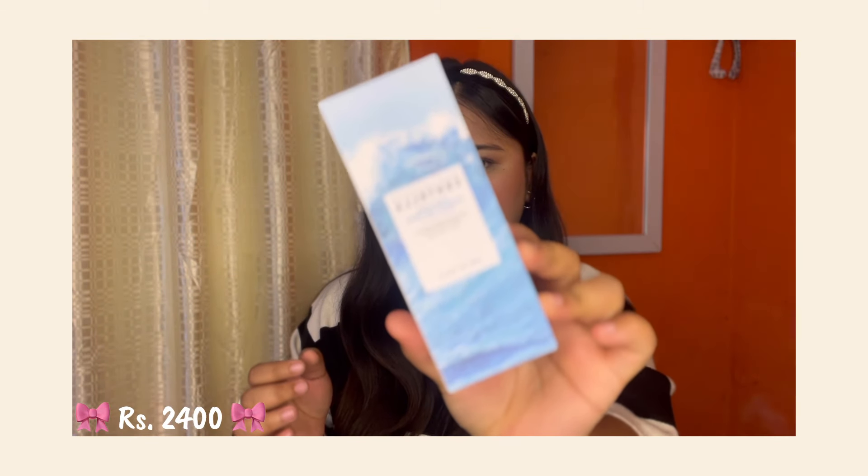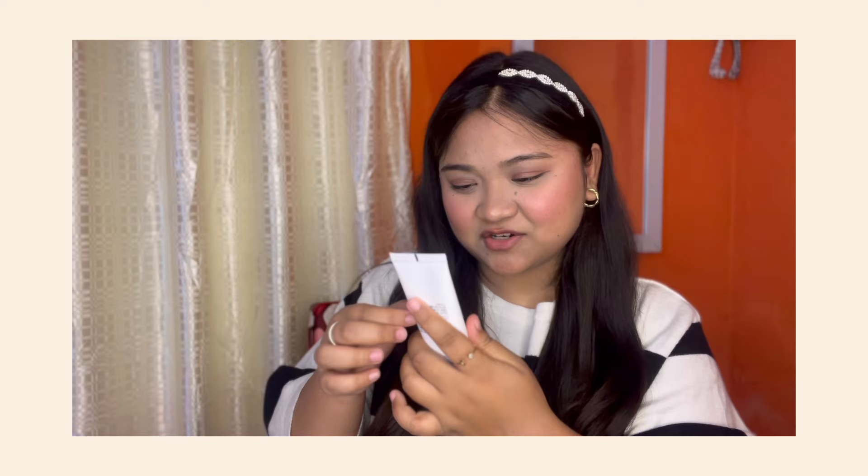And this is the Skin 1004 Foco sunscreen. This is made with pure centella from Madagascar. This is a water-filled sunscreen suitable for all skin types. I just can't wait to use it. I will unbox this skincare and hopefully start using it.